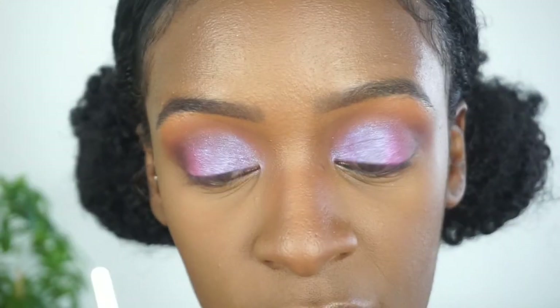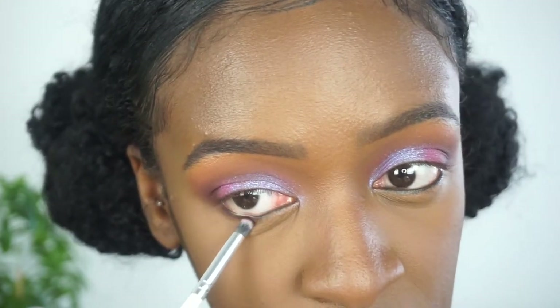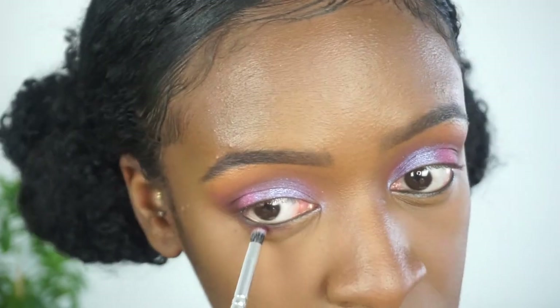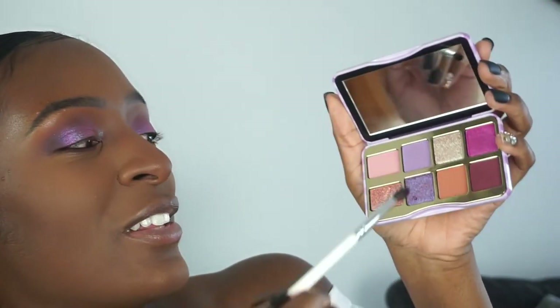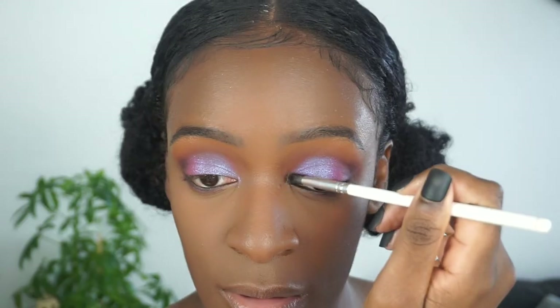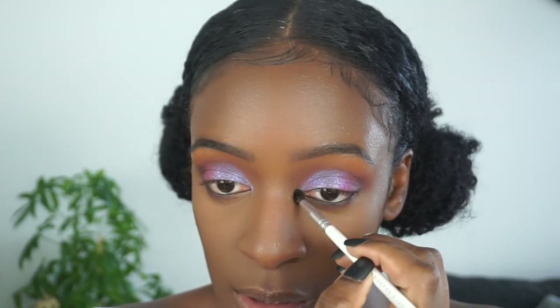And then I'm going back into that plum shade to dust it on my lower lash line. And to add some more fun to the look, I'm going to take this beautiful shimmery color and put it on my inner tear duct.